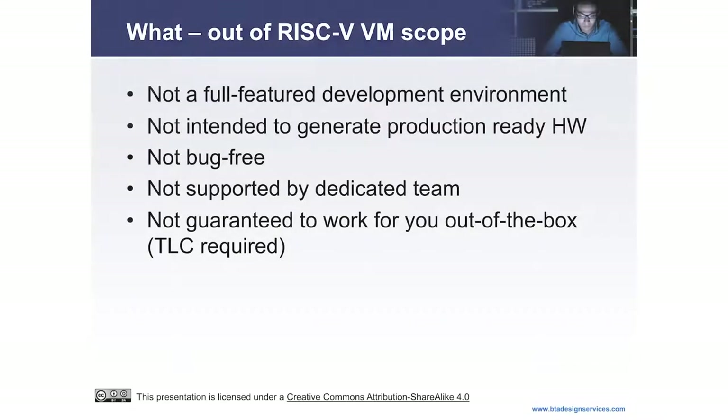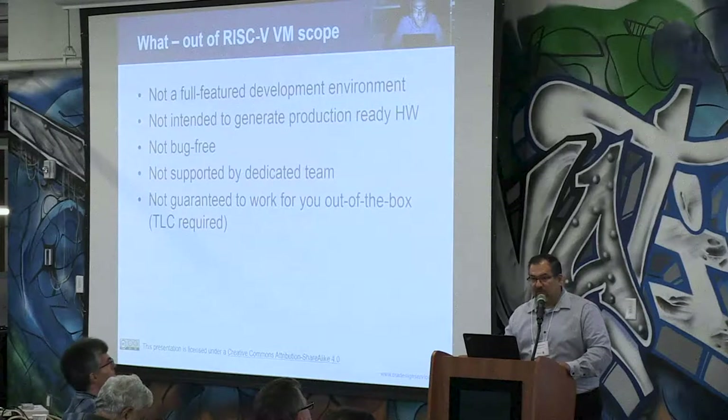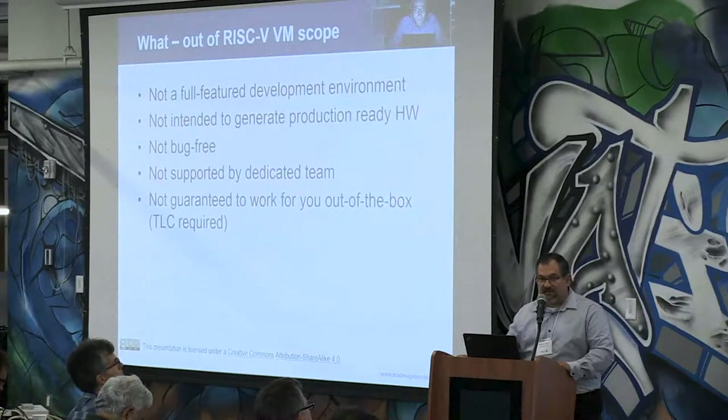What is not part of the VM? It's not a fully featured development environment, not intended to create and generate a product you sell, it's not bug-free, and it's not supported by a dedicated team. I hope we'll get some support through the community, but as of now it is me — and Yona was very helpful in getting this up and running. It's not guaranteed to work out of the box; it requires some tender love and care. But it is a start, and the goal is to evolve it over the next few months to get it to a point where it's more than just good enough — actually usable for real, small projects.